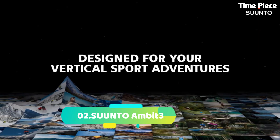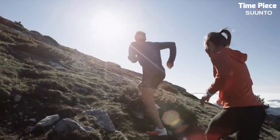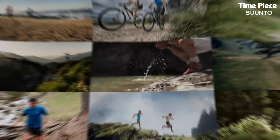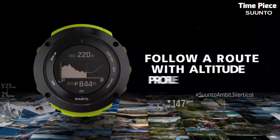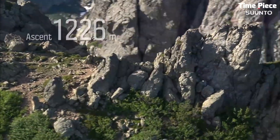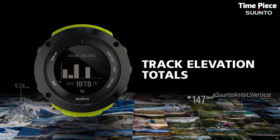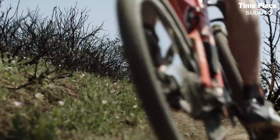Number 2. Suunto Ambit 3 is a high-performance GPS watch tailored for athletes and adventurers. Housed in a durable case, it showcases a clear digital display with customizable sport modes and training insights. The built-in GPS provides accurate tracking for various activities. With Bluetooth connectivity, it syncs data wirelessly to your smartphone.